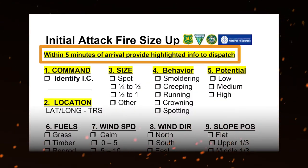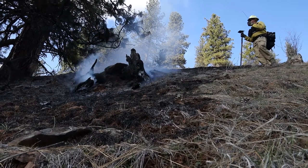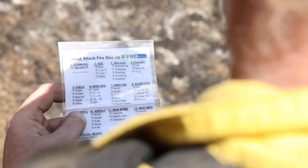A solution to this difficulty is to give a quick initial report over the radio to dispatch and then scout the fire to gather more information about the situation. This quick report gives incoming resources a heads up and gives dispatch and duty officers the information they need to support your incident.